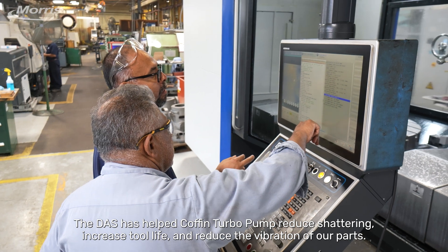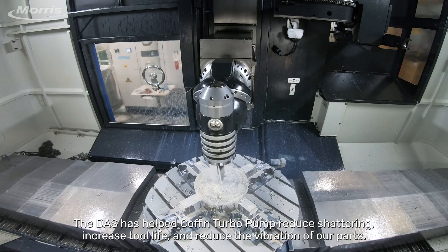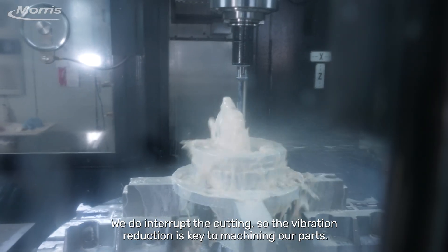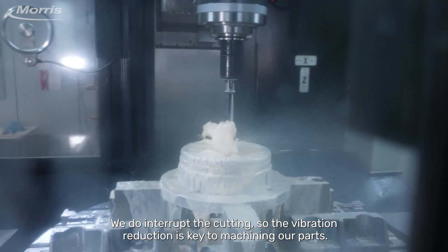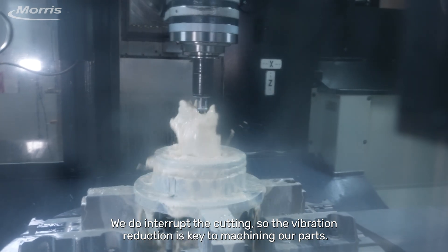The DAS has helped Coffin Turbo Pump reduce shattering, increase tool life, and reduce the vibration of our parts. We do interrupt the cutting, so the vibration reduction is key to machining our parts.